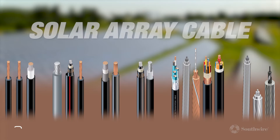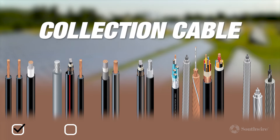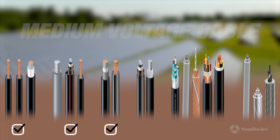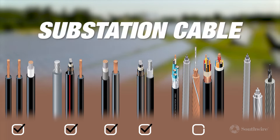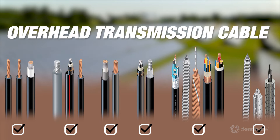To support solar projects, we provide OEMs with photovoltaic cable solutions that harness the movement of energy from solar panels to the inverter for plug-and-play installation. We also supply large industrial solar plant power, control and instrumentation cable to deliver power to the electrical grid.